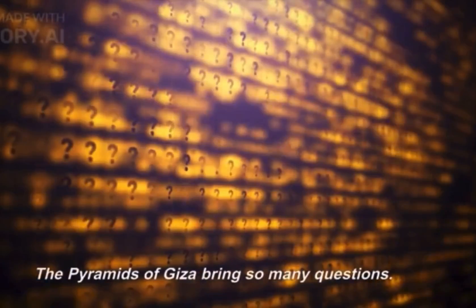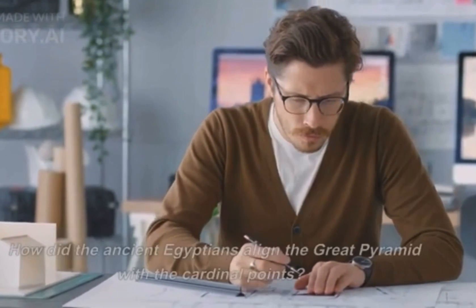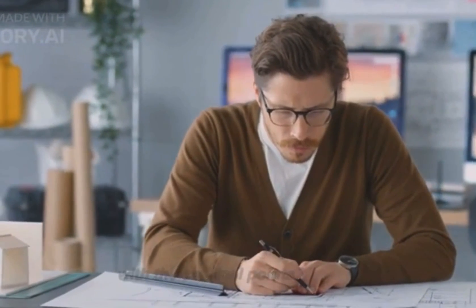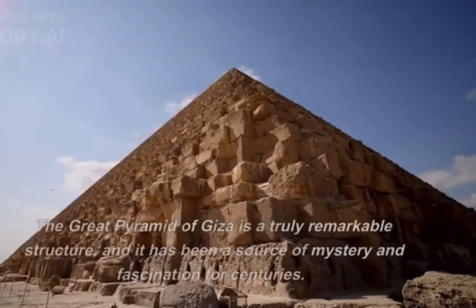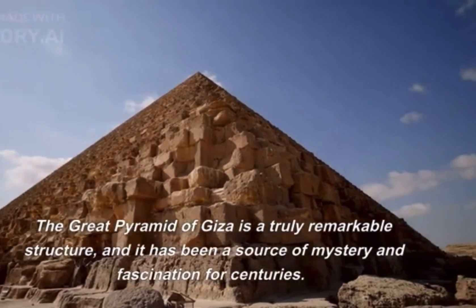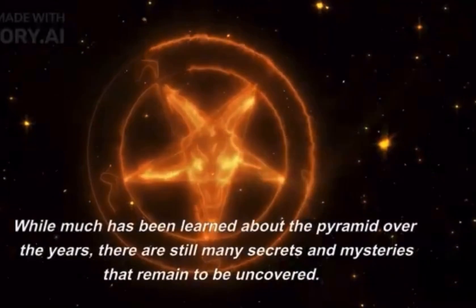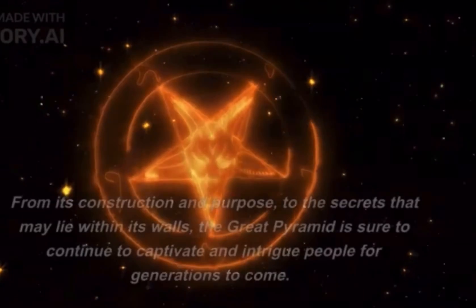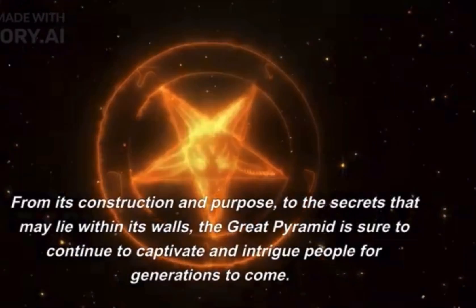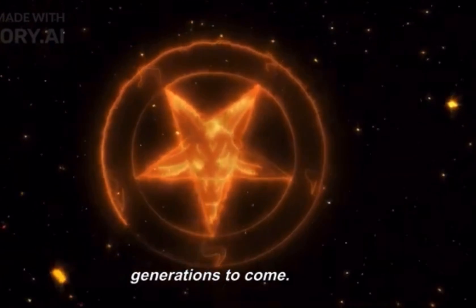The pyramids of Giza bring so many questions: How was the Great Pyramid built? What was its purpose? What is inside it? How did the ancient Egyptians align the Great Pyramid with the cardinal points? What is the purpose of the hidden chambers and passageways? The Great Pyramid of Giza is a truly remarkable structure, and it has been a source of mystery and fascination for centuries. While much has been learned about the pyramid over the years, there are still many secrets and mysteries that remain to be uncovered. From its construction and purpose to the secrets that may lie within its walls, the Great Pyramid is sure to continue to captivate and intrigue people for generations to come.